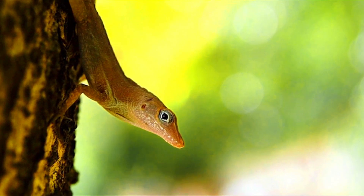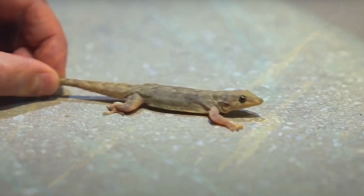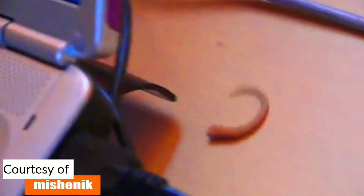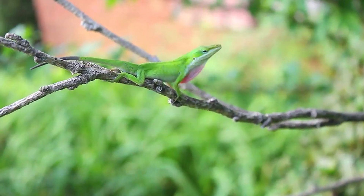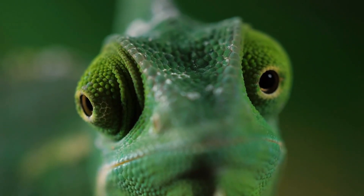We clearly see autotomy in some lizards — for example, house geckos. These lizards are adept at escape using this ninja evasion technique that allows them to leave behind part of their tail held by the predator. The tail thrashes around and distracts the predator long enough for the lizard to get away. After some time, the lizard will grow back a new tail.